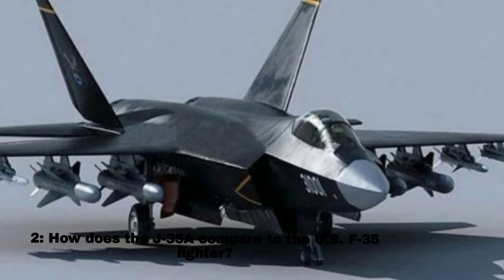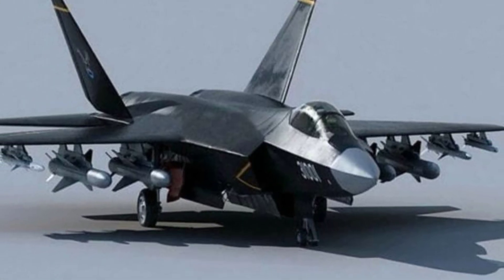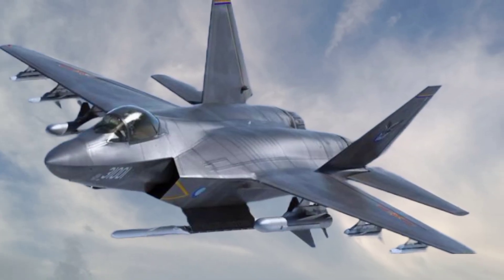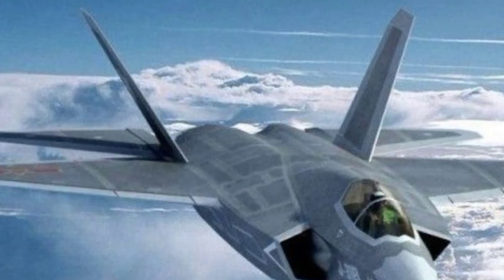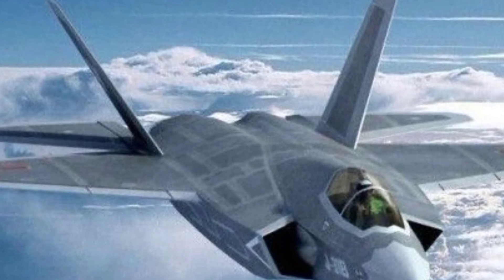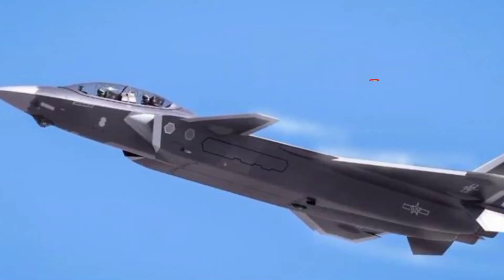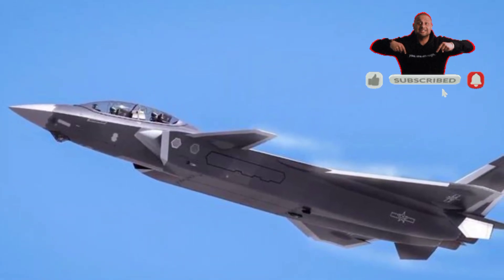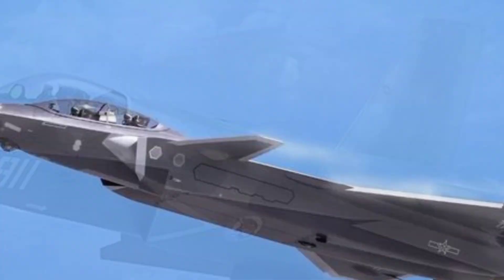How does the J-35A compare to the US F-35 fighter? The J-35A resembles the US F-35 in appearance, but it lacks the F-35's VTOL — vertical takeoff and landing capability. However, the J-35A may benefit from the Fujian aircraft carrier's electromagnetic catapult system.